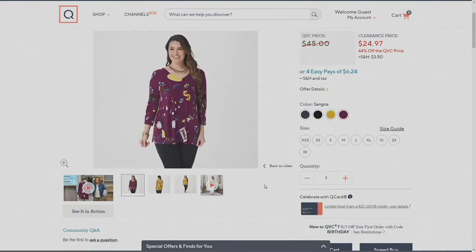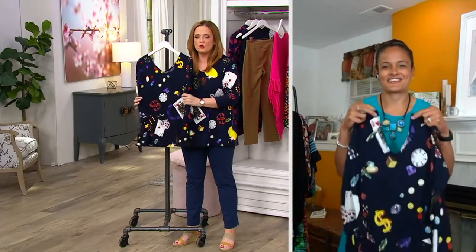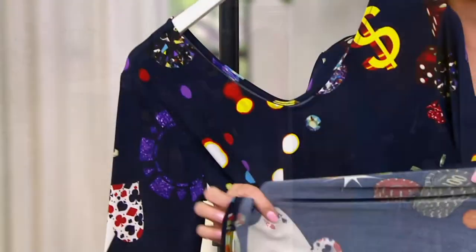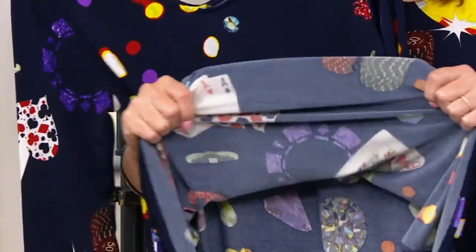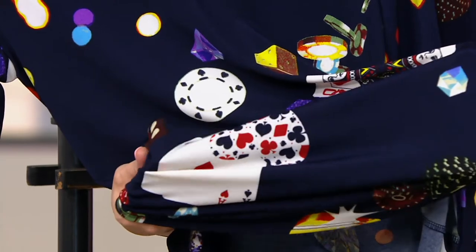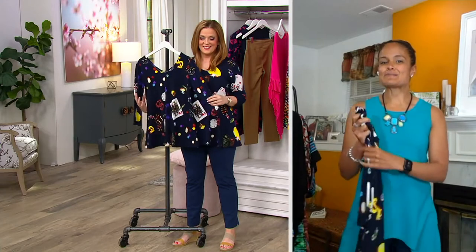What is Como Jersey? It's a poly-spandex blend — 94% poly, 6% spandex. Our wardrobe warriors love it because it's machine wash, tumble dry, with great stretch and recovery. This beautiful Viva Printed Tunic will stay vibrant every single time you wash it.